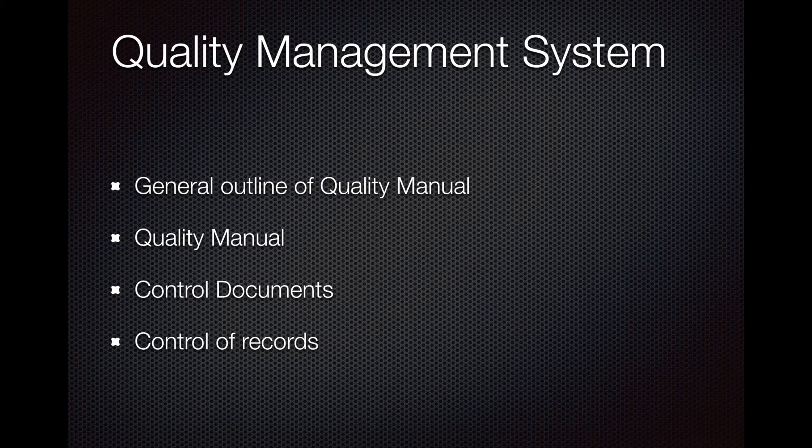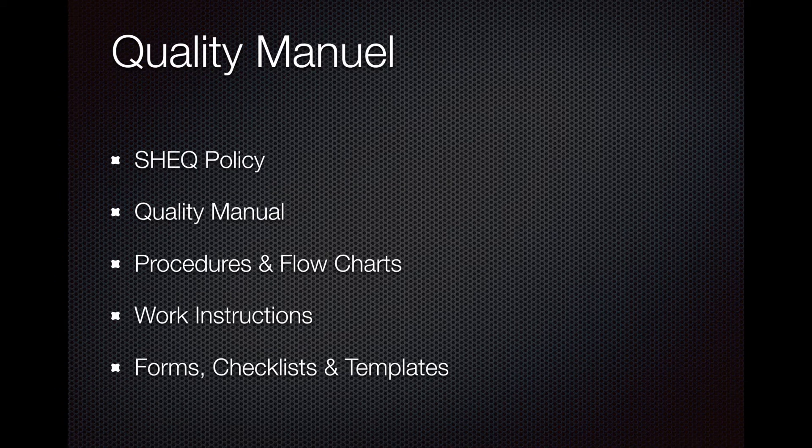Some of the general components of a quality management system include a quality manual, control documents, and control records. A quality manual will include a quality policy, the manual itself, procedures, and flow charts. Work instructions, forms, checklists, and templates are also included — for example, your punch list, request for inspection sheets, and inspection check sheets. Most of the time, new inspectors find templates on the company system and assume they're applicable for the job, but that's not how things work.